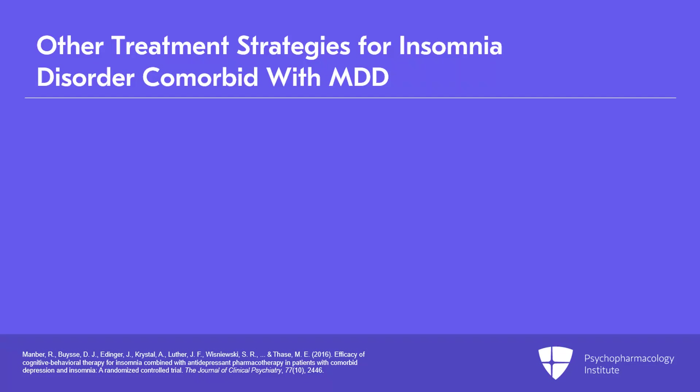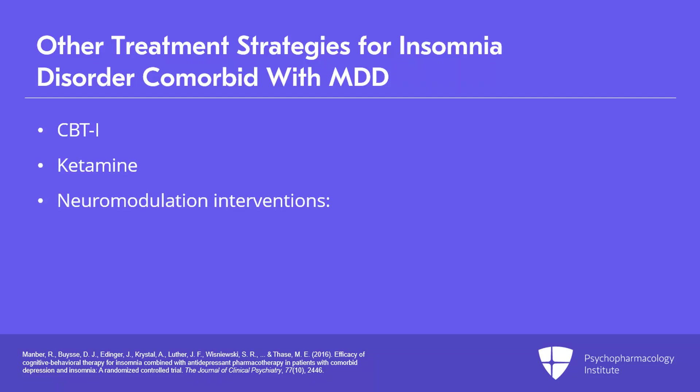We will review the evidence-based support for cognitive behavioral therapy, or CBTI, including digital CBTI, for management of insomnia complaints in patients with major depressive disorder. Finally, advanced treatment interventions — including ketamine and neuromodulation interventions such as transcranial magnetic stimulation (TMS), electroconvulsive therapy (ECT), and vagal nerve stimulation (VNS) — may hold potential for improving insomnia outcomes in patients.